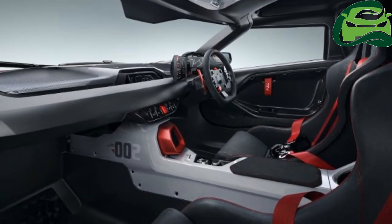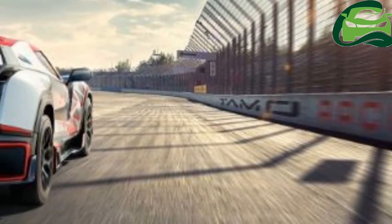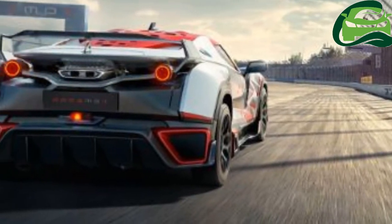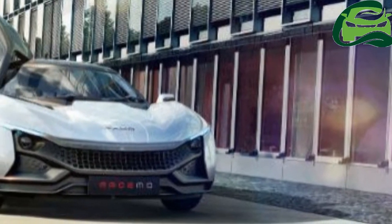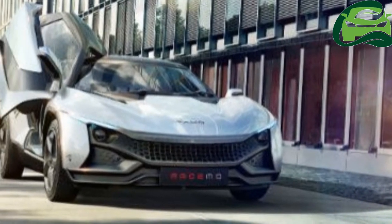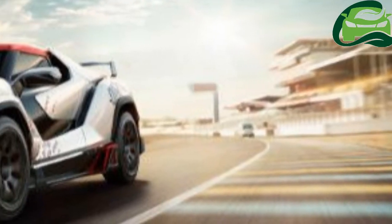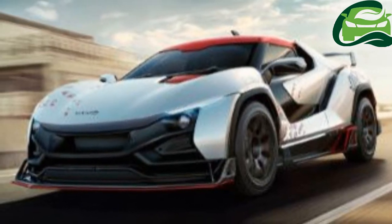The vehicle is expected to make its Indian debut in 2018 and is expected to be priced around the ₹25 lakh mark. It will be a limited edition vehicle restricted to 250 units. While the Racemo doesn't have any direct competition, it will take on India's only other homegrown sports car, the DC Avanti.